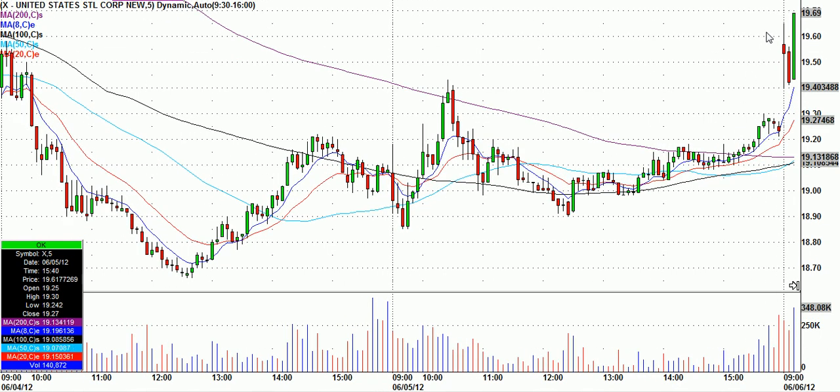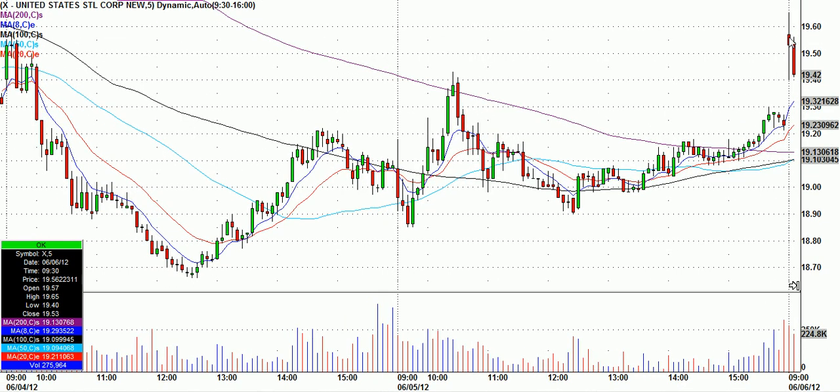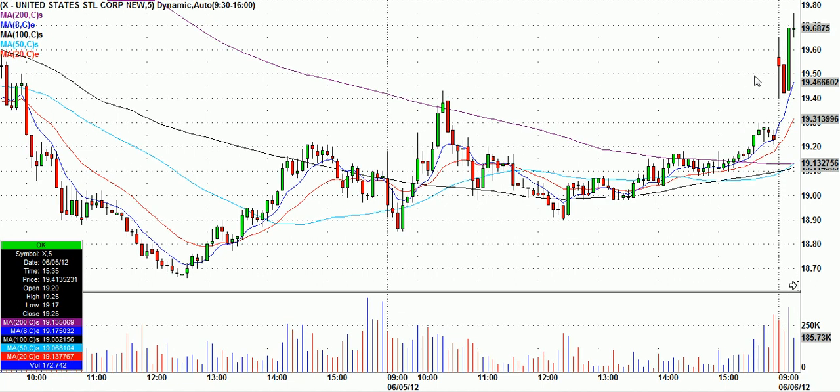Originally I said a high-of-day break could work with a low-of-day stop after it looked like this. In other words, 19.66 trigger, worst-case stop around 19.40. And there's the high-of-day break.